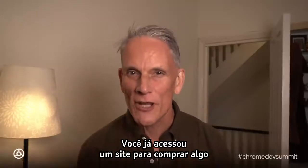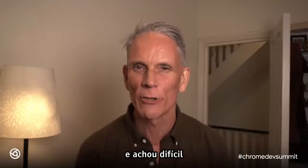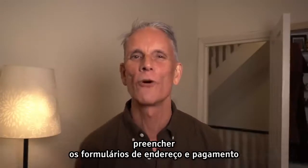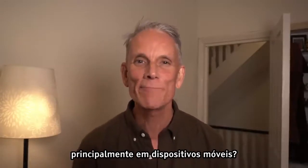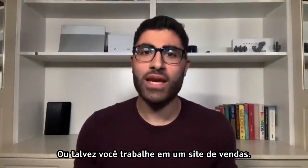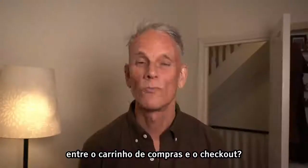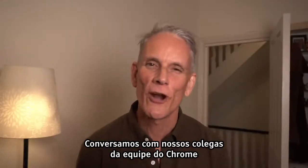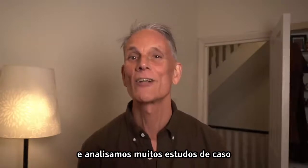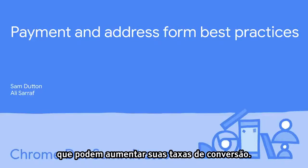Have you ever gone to a website to buy something and actually found it surprisingly difficult to fill in address and payment forms to complete your purchase, especially on mobile? Or maybe you work on a website that sells stuff. Do you worry that you lose customers between shopping trolley and checkout? We talked to our colleagues on the Chrome team and we looked through loads of case studies to find successful patterns for payment and checkout that can increase your conversion rates.